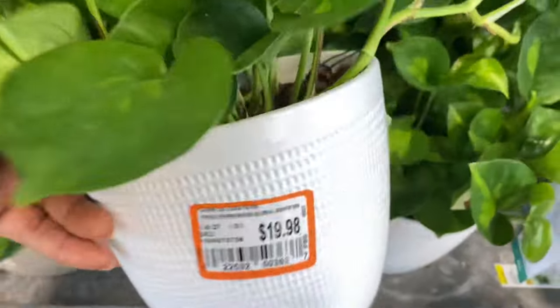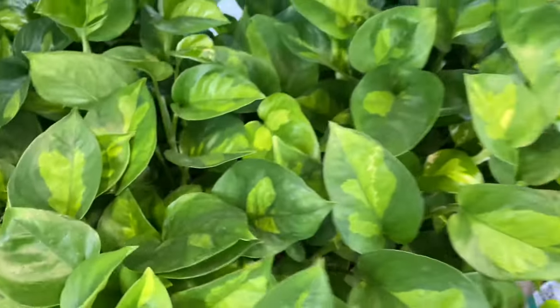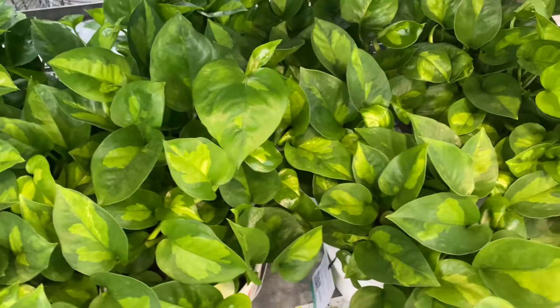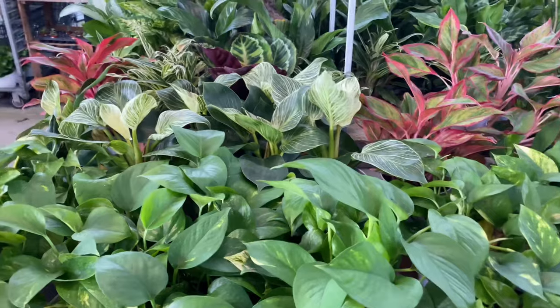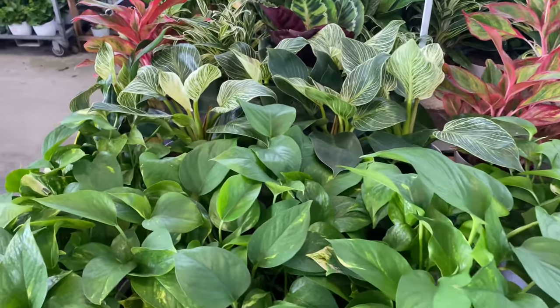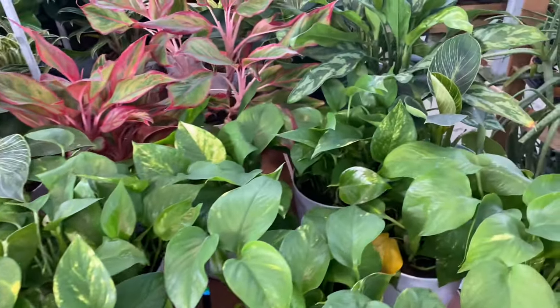And we move on to some global green pothos, $19.98 for these. Nice and healthy looking as well. And then more — no, these are golden pothos, the most popular pothos I know.